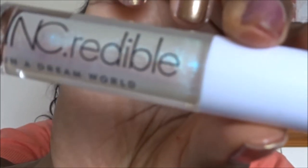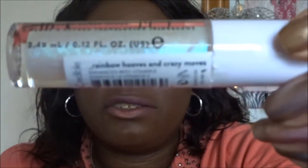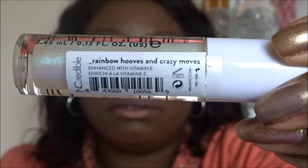Now I'm going to put the unicorn one - the iridescent sheer gloss called In A Dream World - on the top lip. It's described as an iridescent sheer gloss, with the color name Rainbow Hooves and Crazy Moves. I'm just going to call it the rainbow iridescent sheer gloss so you all know what I'm talking about - mermaids and unicorns.